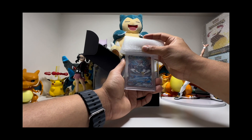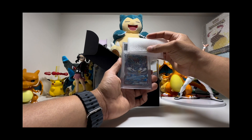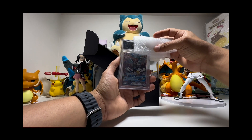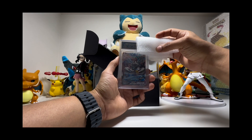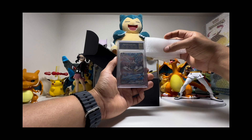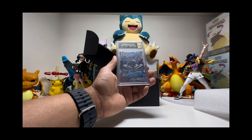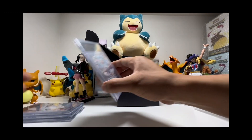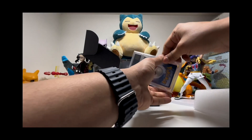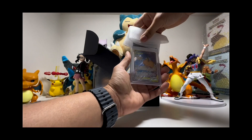Let's check out the Urshifu VMAX. The first subgrade is a 10 — good — then 9.5, 10, 9.5 — and it is a 9.5 gem mint. Okay, good. Not bad at all. I'm really happy with that. I would be happier with a 10 but it's pretty good, no complaints.